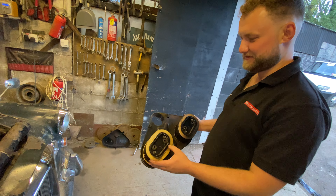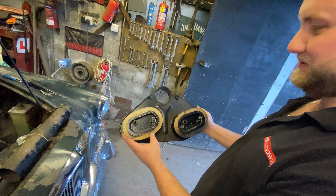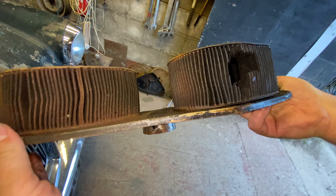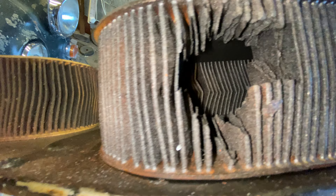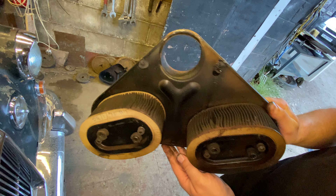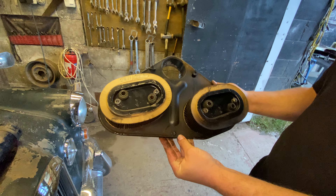Alex has discovered that it's not been regularly serviced. What have we got — 1975? These air filters were last changed in 1975. Let's have a look at them. Oh my god, don't they look like it! Jesus. Some of that dust and crap in there — it's almost pre-decimal. Fifty-year-old dust and rubbish.